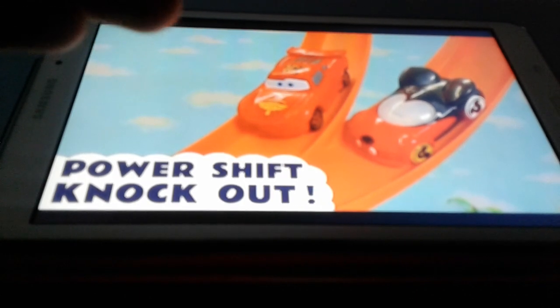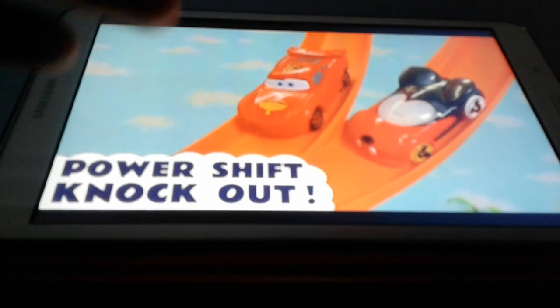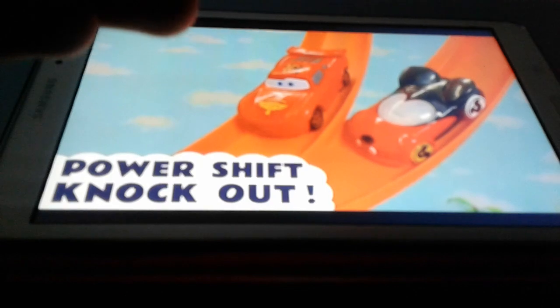We don't want to make it too long, but maybe 11 minutes, that's okay. We don't want 20 minutes - that's really long. But they do have 20-minute recaps that they have done, so it is pretty cool. It is a little longer, but it's cool. I'll take it at the same time.